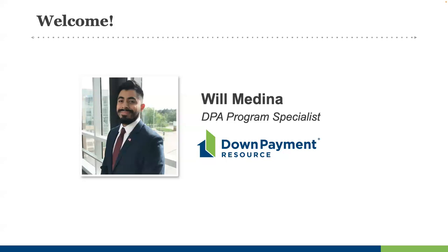I'm Will Medina from our DPR team. We also have with us Amy Giacci and Tracy McIntosh, additional team members, and Veronica Candlewall, our VP of Housing Finance Agency Relations, and Marcy Ash, our Director of Strategic Projects. They will be answering questions in the background, so please use the Zoom questions feature to engage with them as we go.